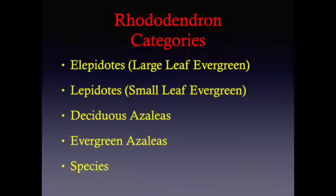Next is the Lepidotes, or the small-leaf evergreen Rhododendrons. One typically found is the PJM, which is quite hardy and found in many nurseries in our chapter. Next is the deciduous azaleas, which are maybe the overall hardiest of the lot.